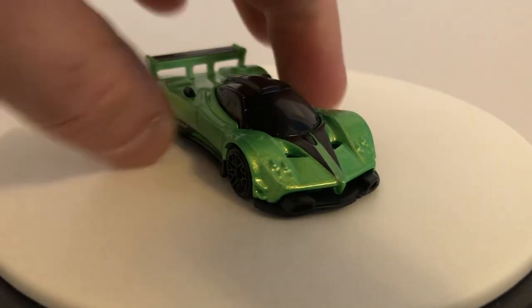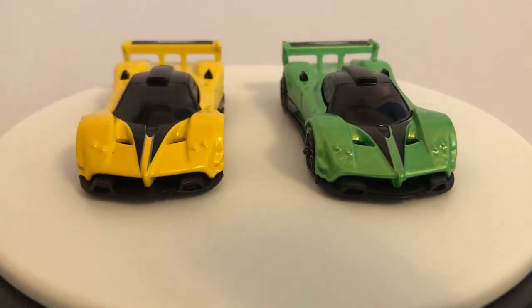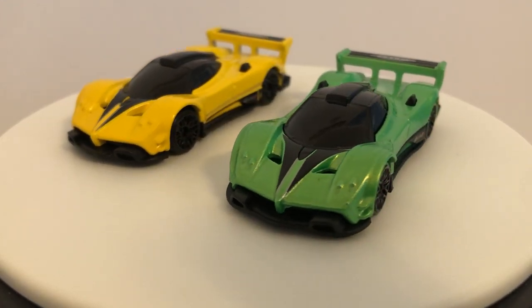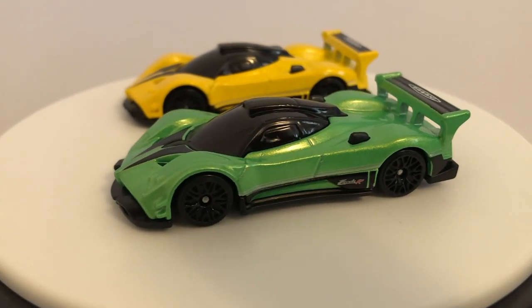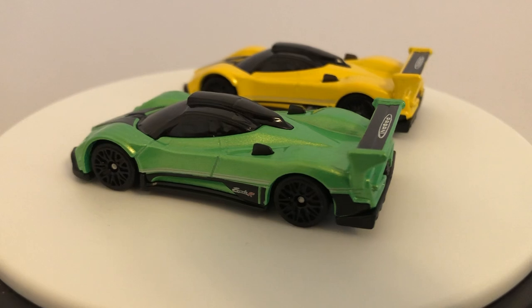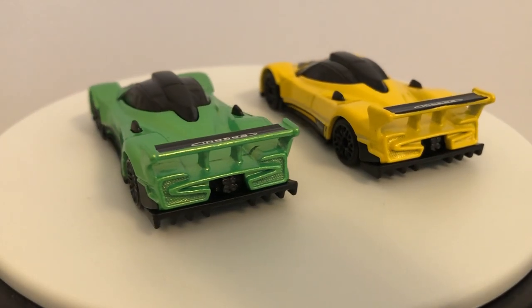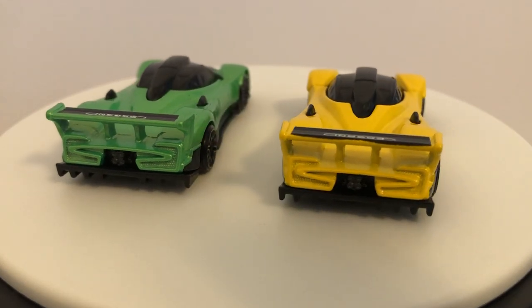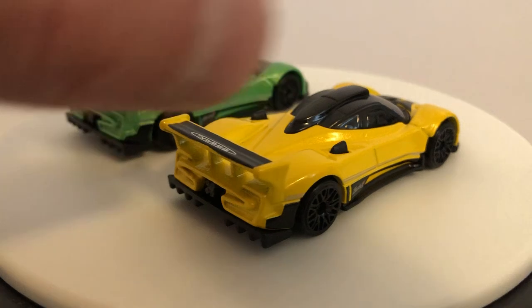I believe this yellow one here was the last regular mainline release of it that we got this year. Same black lace wheels, just a different color. I think the color itself is the only difference. Huge Pagani fan, and I was really excited when they came out with this casting.